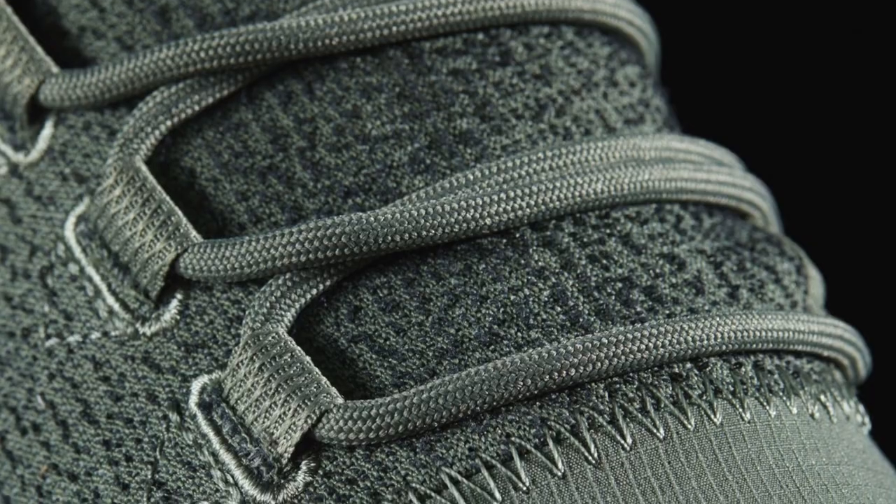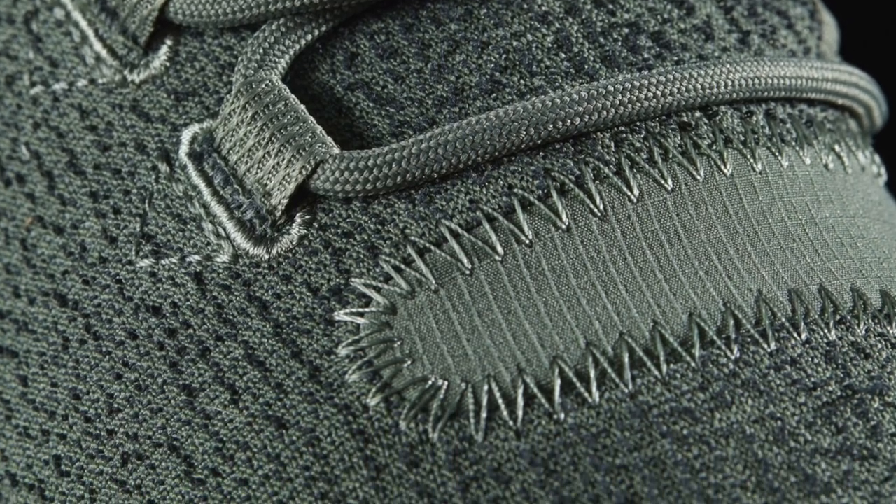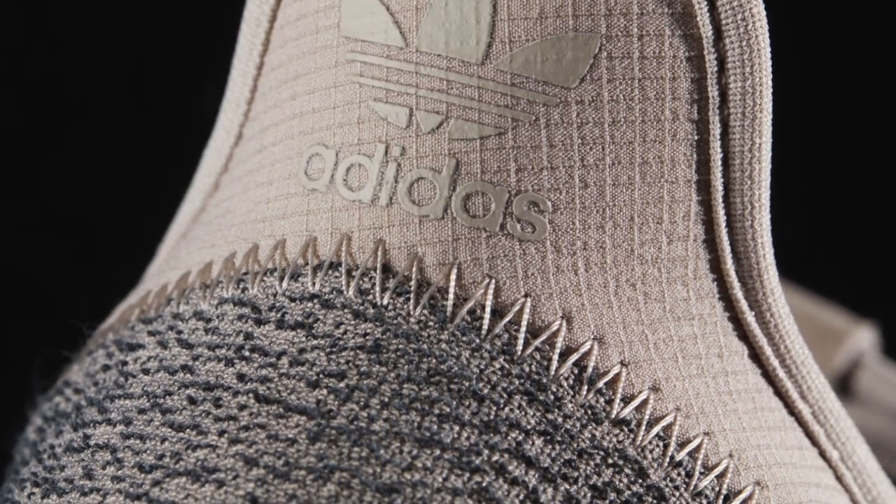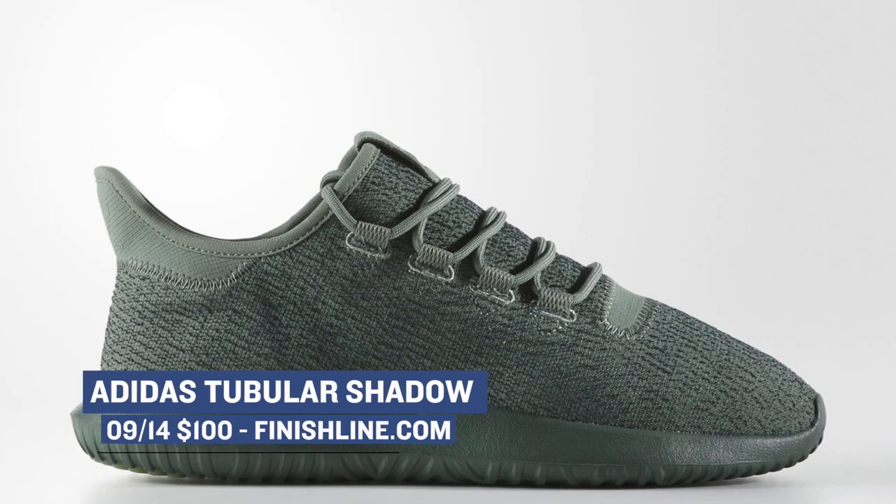Switching over to the three stripes, Finish Line has a triple pack of shoes for you. First, let's start with the Tubular Shadow. These are going to come in two colorways — a trace green and a vapor gray. Adidas has been doing a really good job with the Tubular, and the Shadow is definitely one of those standout silhouettes, in my opinion. Those will cost you $100.